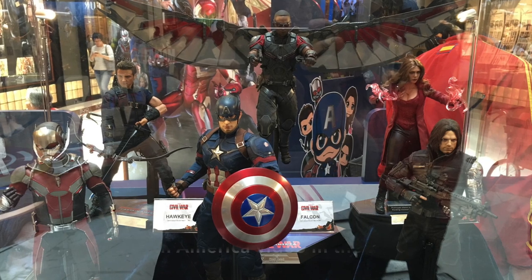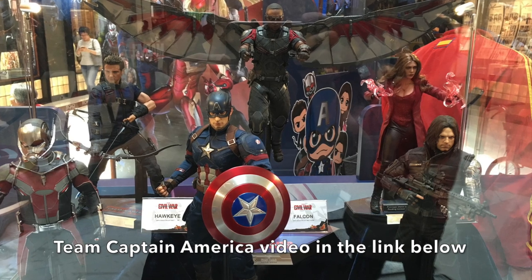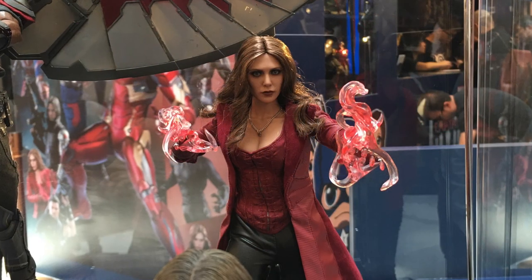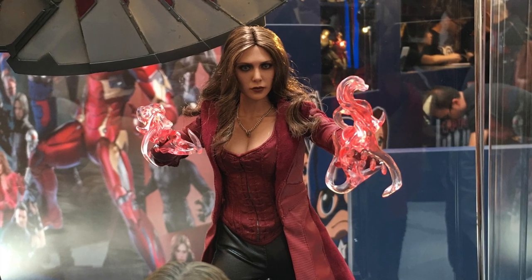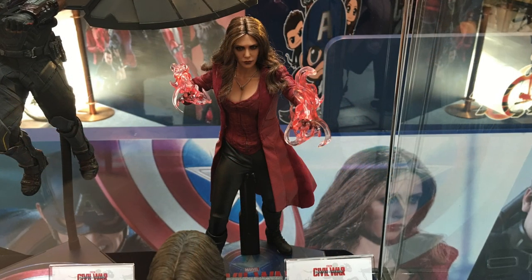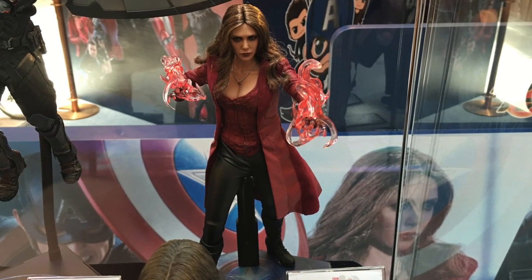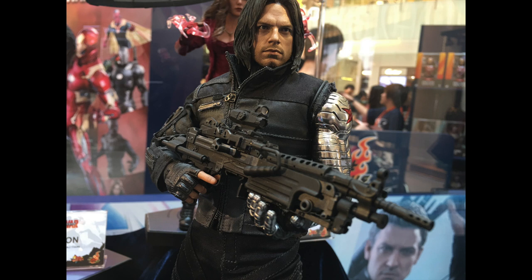Here is Team Captain America, and the unveiling for Team Cap is Scarlet Witch in her Civil War version. Some people were confused with the new Avengers look because the suits are similar — it has red, but it's a different shade of red, the undergarments are different, it's very low cut, the trousers are slightly different, the boots are different, the coat is different — essentially it's a completely different tailored outfit. The head sculpt is the same but with a different paint application, and I think the hair sits differently as well. Here is Bucky Barnes, the Winter Soldier, and he looks like he means business.